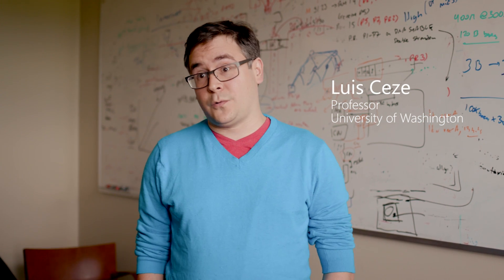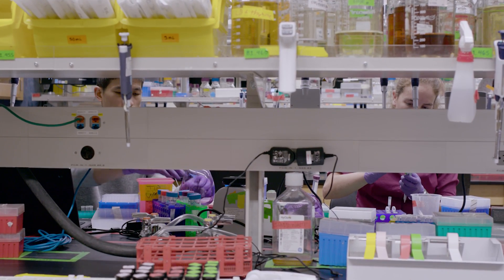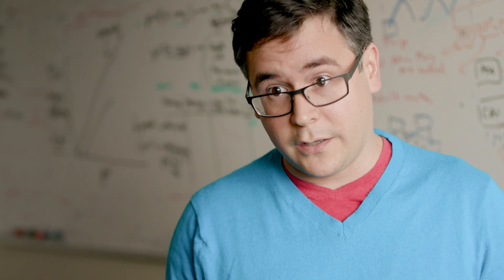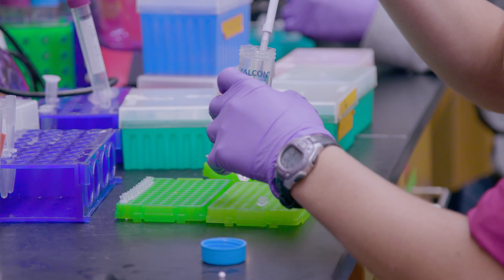We are using DNA as a storage medium for digital data. We are using synthetic DNA for data storage, so that means we're storing zeros and ones in two DNA molecules. And the zeros and ones can be images, video, anything — any data you want.